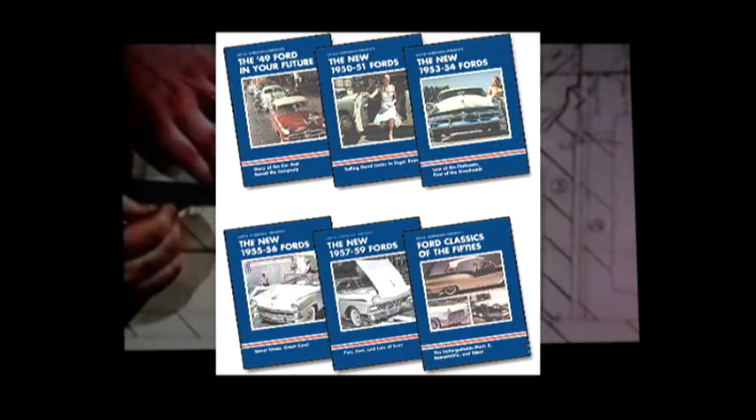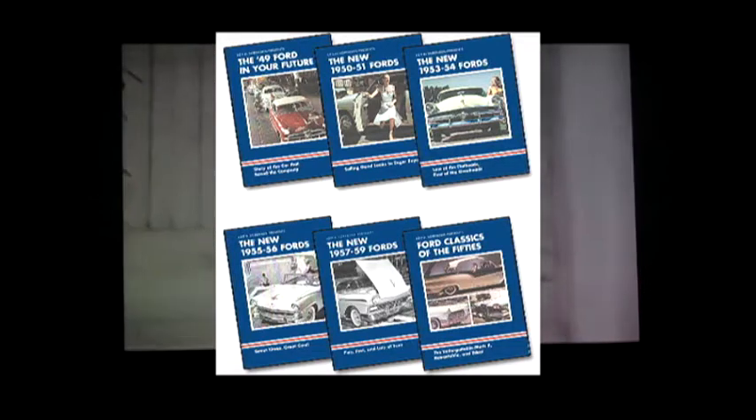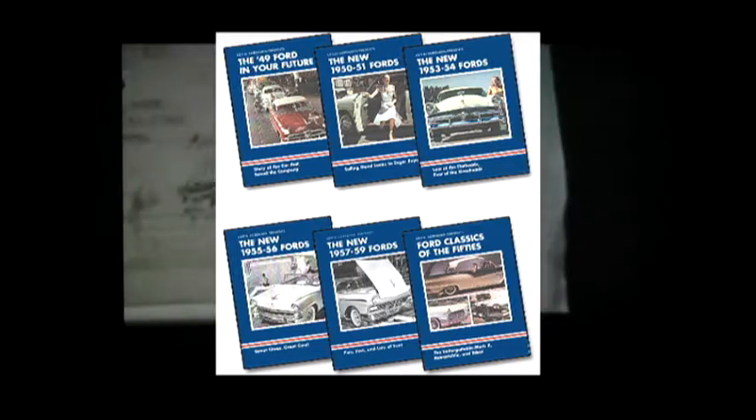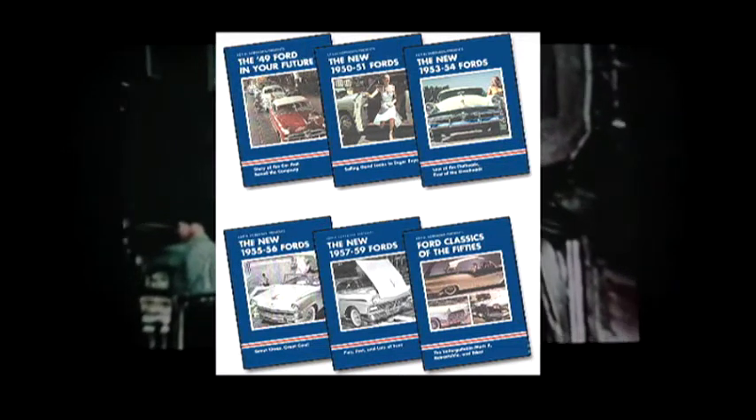Also included: the birth of the F-100 pickup, the story of the ill-fated Edsel, the incredible Rouge plant — the world's biggest factory located in Dearborn, Michigan, where the 50s Ford dream cars were built — plus lots of TV commercials and the Fabulous Fords of the 50s on display at the Ford Rotunda in Dearborn and the Brussels World Fair in Belgium. Fins and flip-tops galore in vintage footage from the Ford Film Archives.